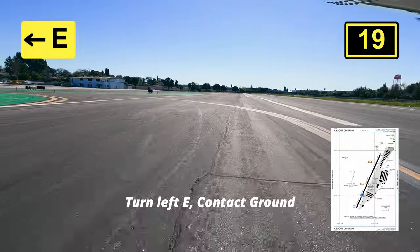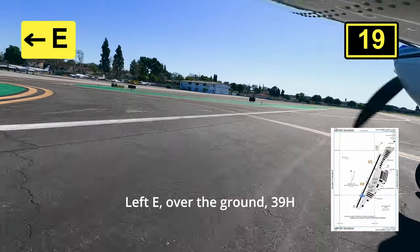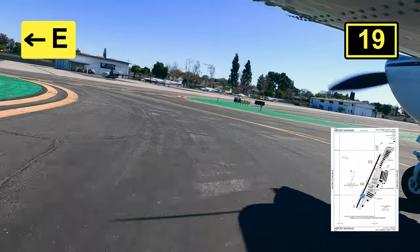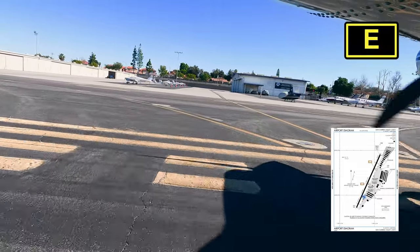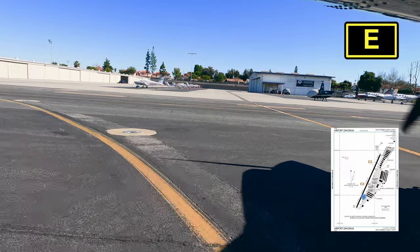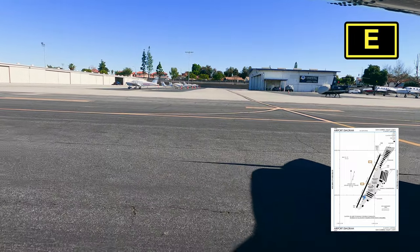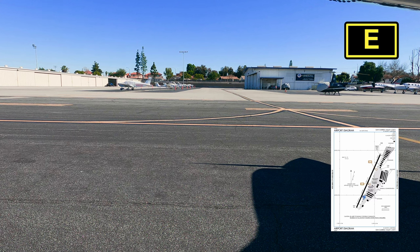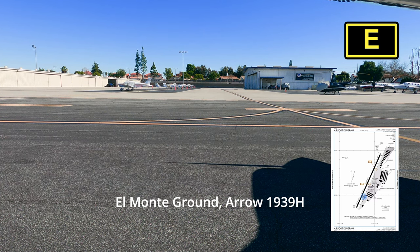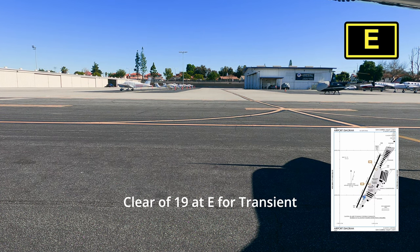Aero 29er Hotel, turn left Echo, go to the ground. Back to Echo, over the ground, 39er Hotel. At El Monte Ground, Aero 19er, 39er Hotel, clear of 19er at Echo for Transient.